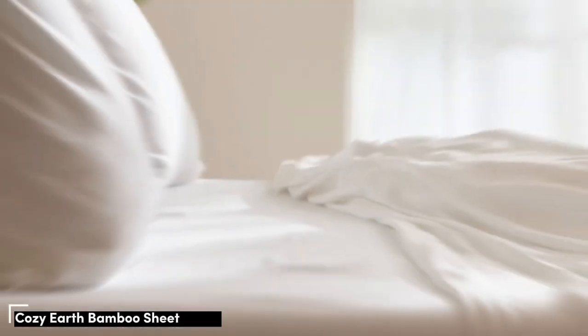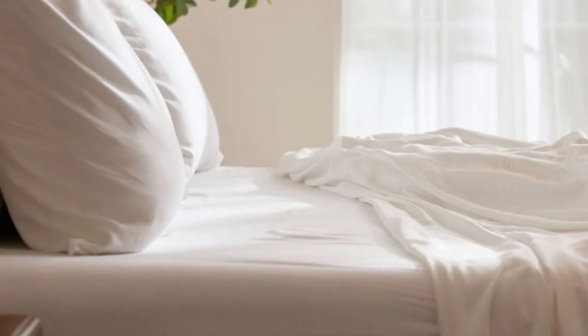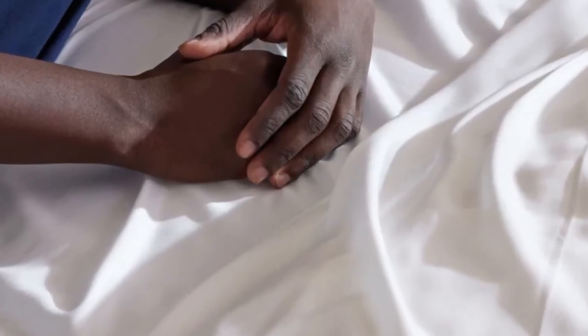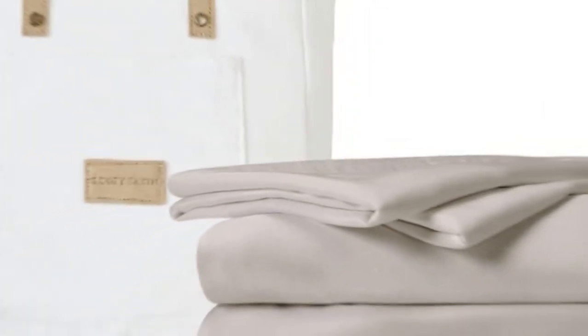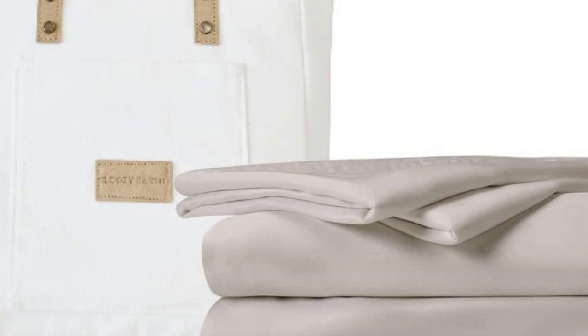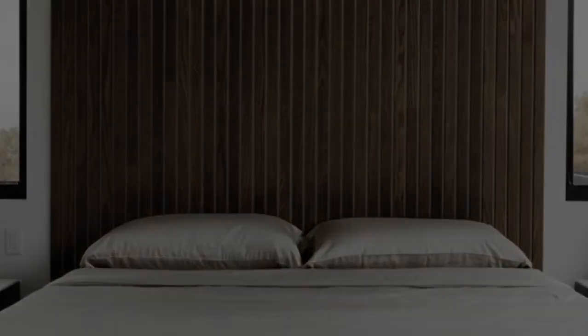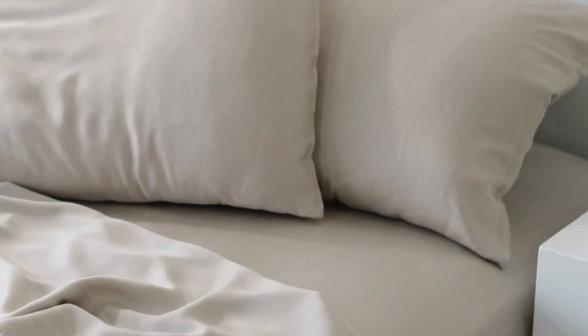Number 3. When I think of luxury, I think of celebrities. So when Cozy Earth's bamboo sheet set got endorsed by Oprah as the softest sheets she'd encountered, I paid attention. True to Oprah's endorsement, the Cozy Earth bamboo sheets feel soft to the touch — a common characteristic of bamboo sheets, which could also be because of the company's secret weave style. While you might have to pay extra, they'll be worth the investment.